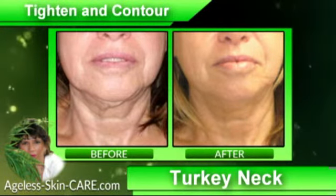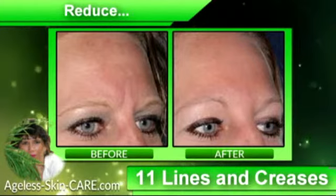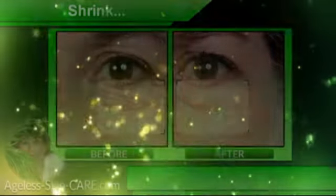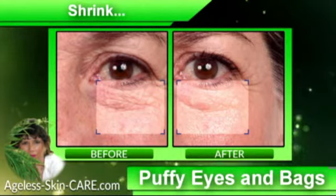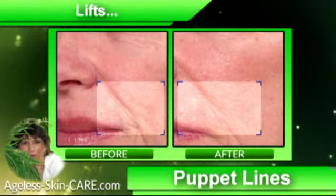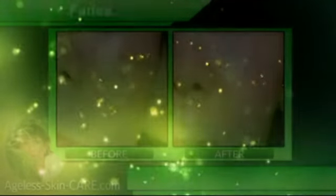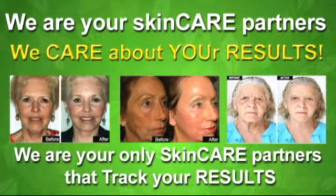Tighten sags and lighten and brighten the signs of aging with each drop of ageless skincare. Only two products are the must-have revolutionary anti-aging duo for any skin type of any generation to help skin appear radiant, wrinkle-free, smooth and firm. At Hemp and Beauty and Ageless Skin Care,